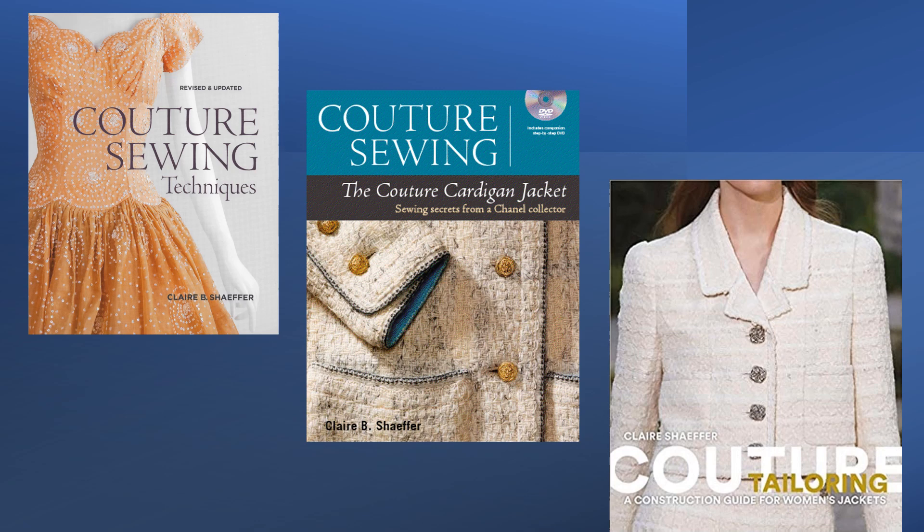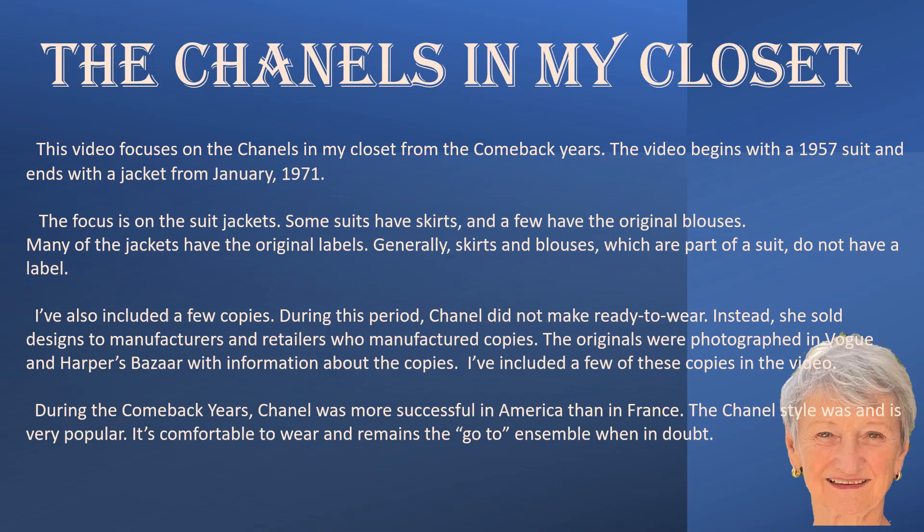Couture Sewing Techniques was first published in 2001, this is the revised edition in 2010. The Couture Cardigan Jacket in 2013 and Couture Tailoring in 2021. The jackets in this video focus on the designs from the comeback years, the period between 1954 when Chanel reopened her Couture Salon and her death in 1971.